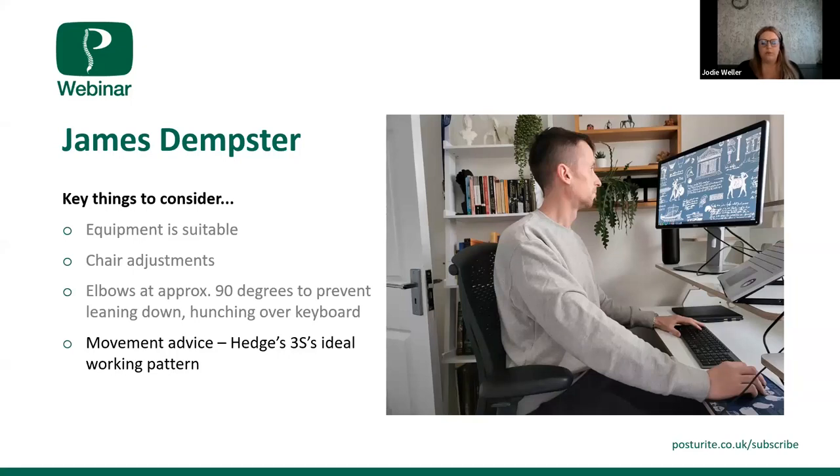In terms of movement, James says he stands for a maximum of half an hour a day — not enough. There's movement advice based on the Hedges 3 ideal — a piece of research done at Cornell University — which talks about finding a balance between sitting, standing, and moving through the day. The idea considered optimal is to break the day into 30-minute chunks: 20 minutes sitting, 8 minutes standing, and 2 minutes stretching or moving. That can be used as a guide to break up the day and prevent sitting for long periods.